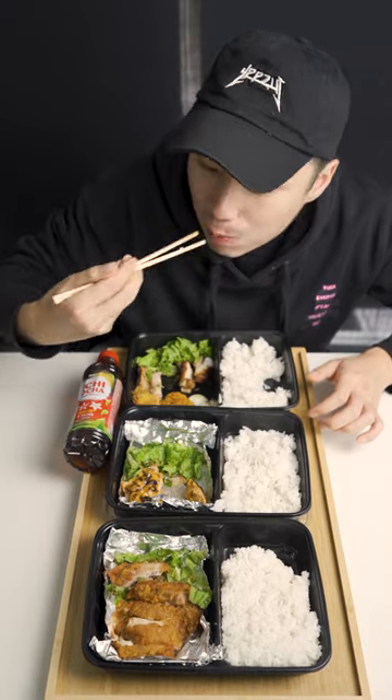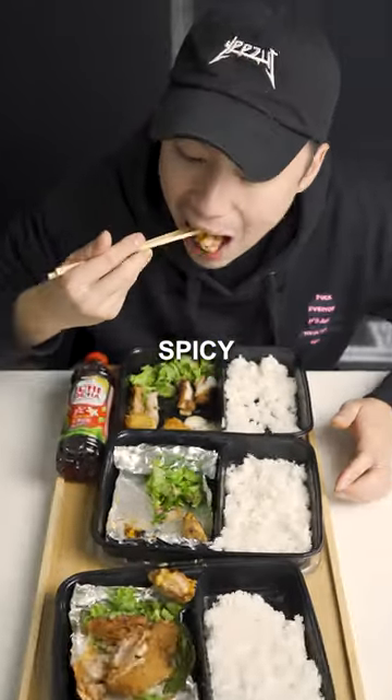I'm gonna try this spicy mentai. Sweet, spicy, creamy.